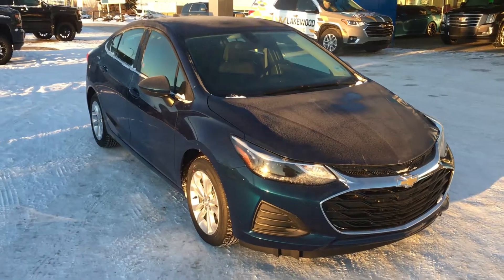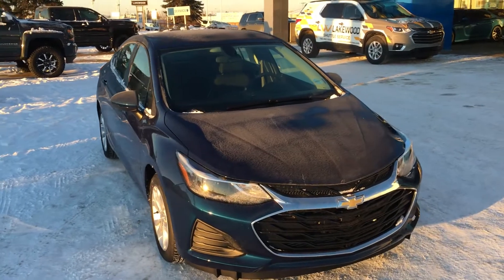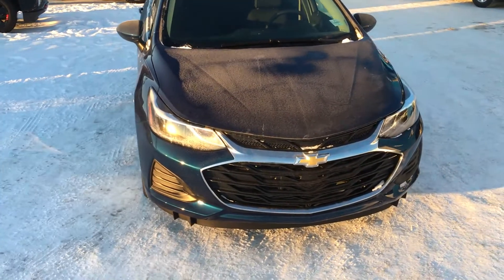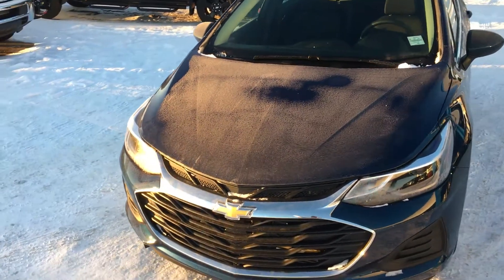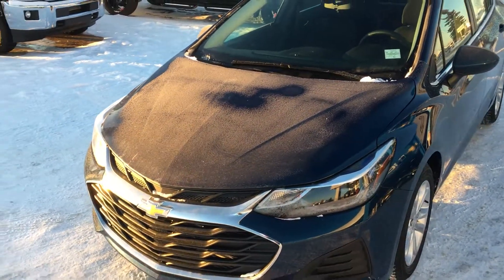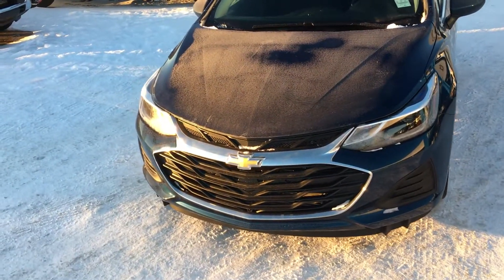Hello and welcome to Lakewood Chevrolet. My name is Brett and this is a 2019 Chevrolet Cruze LT sedan automatic in Pacific Blue Metallic. Underneath that hood there is a turbocharged 1.4 liter four-cylinder engine capable of 153 horsepower, paired with a nice six-speed automatic transmission.